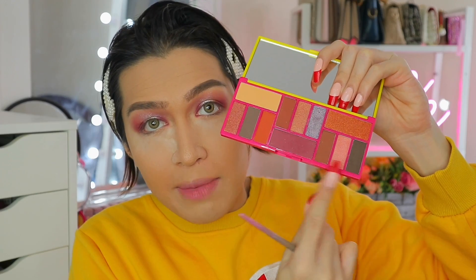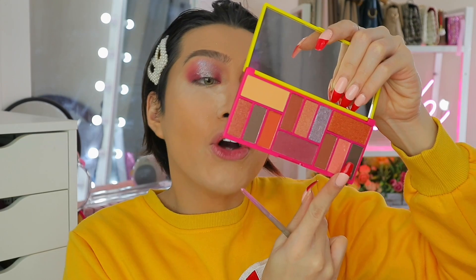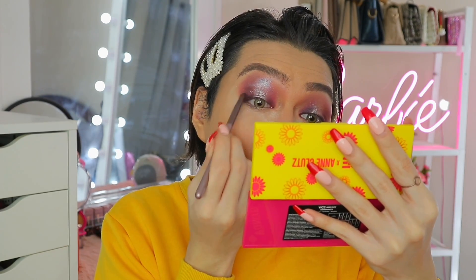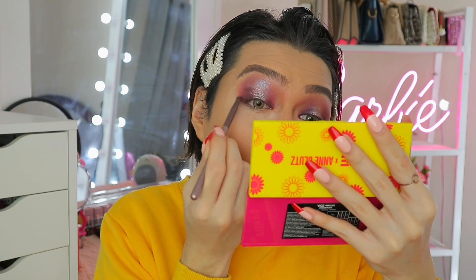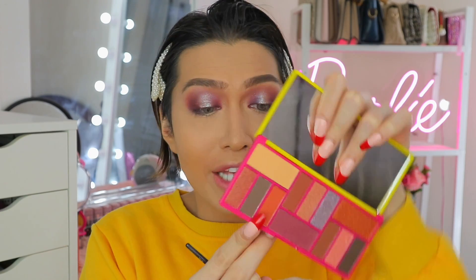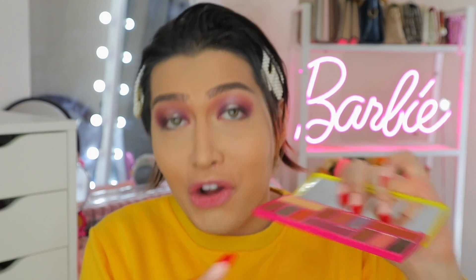I will mix itong dalawang dark shades na ito called 'Plantita' and 'Coffee is Life.' Now I will just dust off itong mga loose powder na nilagay natin — na ultimately wala naman talagang nagawa kasi wala siyang fallout at all! At para ma-maximize natin itong palette, gagamitin ko itong brighter orange — or si 'Sana All' — especially on our lower lash line. Hindi ko sure if babagay ba ito pero push na yan!